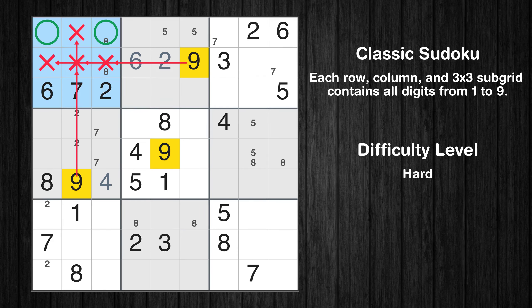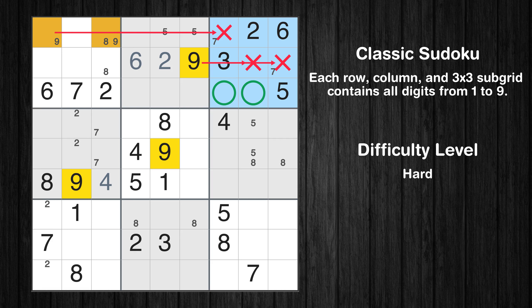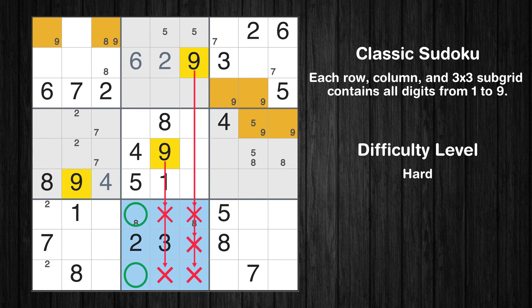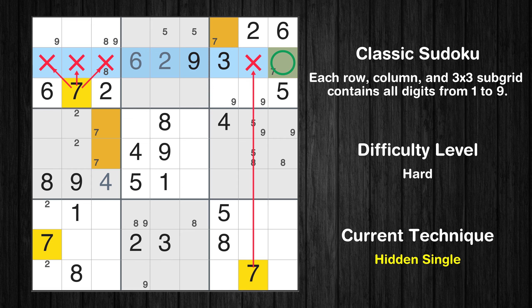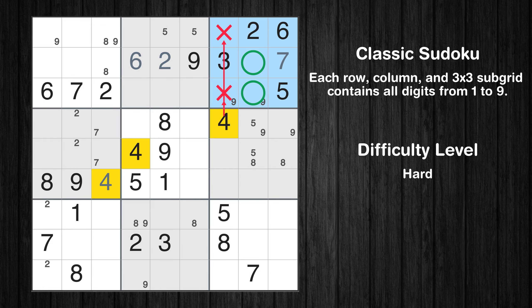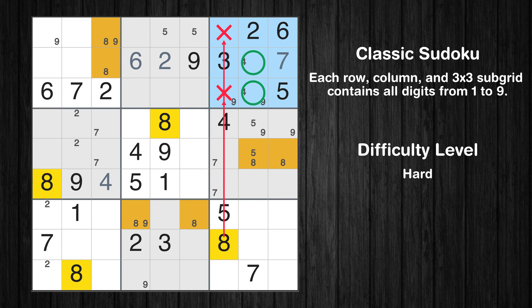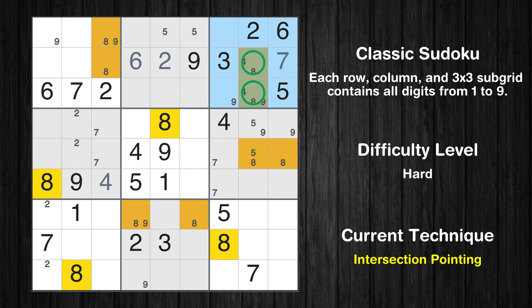Let's move to number 9. Only two positions left in the third box where value 9 can be placed. Only two positions left in the second row where value 7 can be placed. Only two positions left in the third box where value 8 can be placed. There is an intersection with another region in subgrid 3 — value 8 has to be in one of the marked cells, so it cannot be in any other cell in column 8. Only one position left in the sixth box where value 8 can be placed.